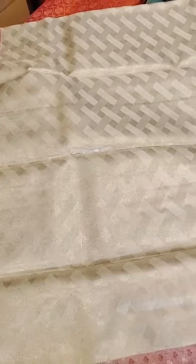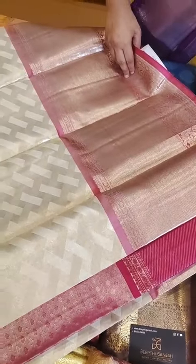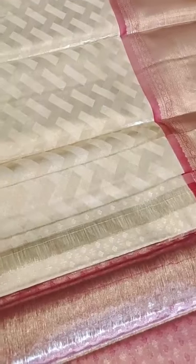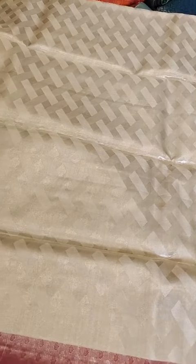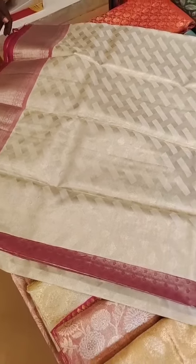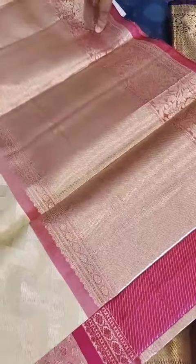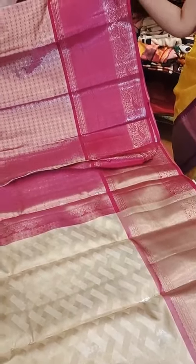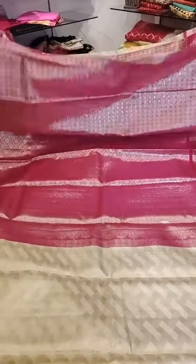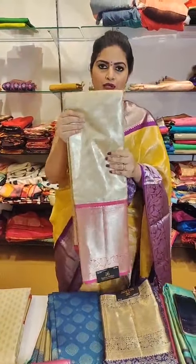It's a nice sea green blouse. The saree itself is a very light off-white — not a pure white, but very light off-white — with nice lines all through the saree in a diamond shape check. The body has a cuddy with nice paisley and floral concept on the borders. The pallu has a nice contrast pink. This amazing saree is priced at just 22999. See how soft the texture is.